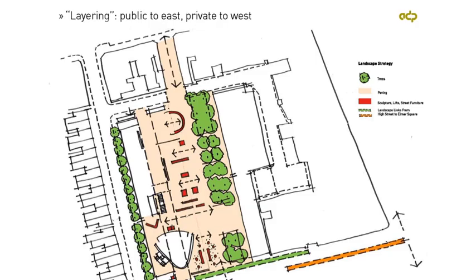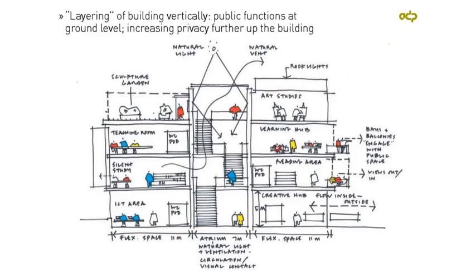The way we approached the accommodation was to layer the facilities so that the more private accommodation would be on the Elmer Avenue frontage facing towards the residential properties, and the more open facilities — where we want space to flow from inside to outside and people to feel they can come easily into the building — is on the eastern side. We applied a similar layering to the cross-section: the ground floor has more publicly accessible facilities, the first floor is the shared library, and moving up through the building it becomes more private with university and college accommodation.